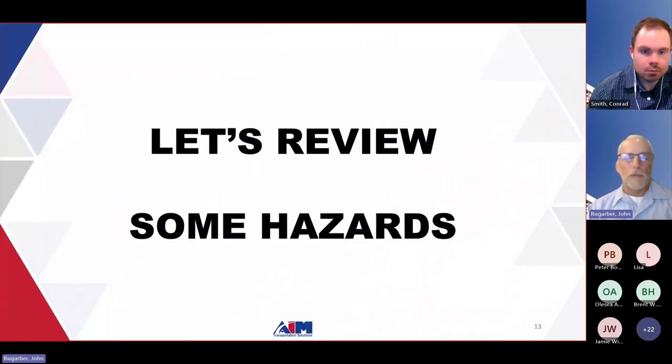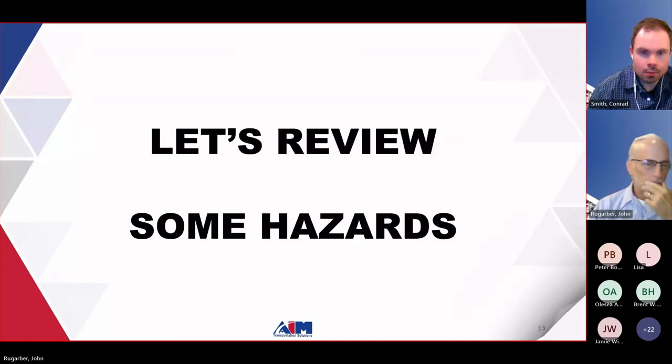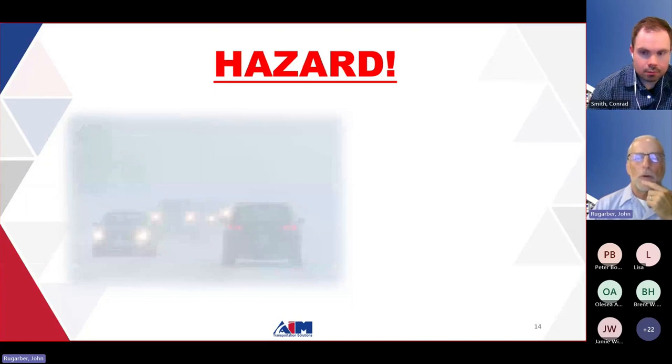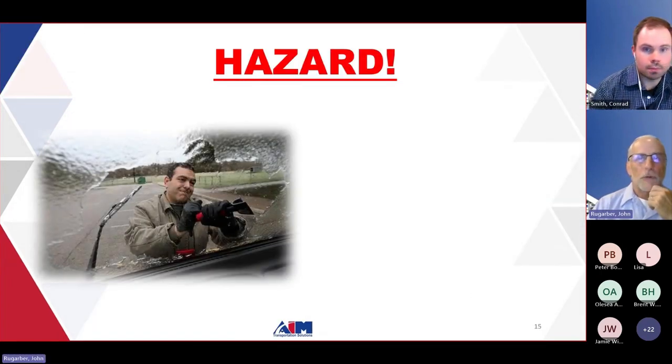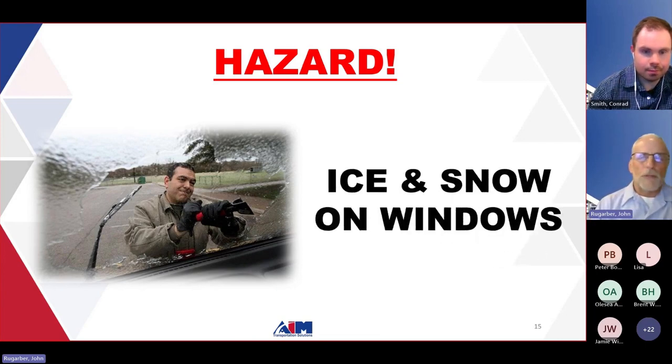Let's review some of the hazards. First is reduced visibility — having difficulty seeing more than a few cars ahead. That's a huge hazard and we want to try to increase our visibility. Second is ice and snow on your windows. We've all seen somebody cut out a little hole about 12 inches in diameter right in the middle of their windshield and take off down the road. Make sure your windshield wipers work, make sure you have proper windshield washer fluid — don't run pure water because it'll freeze.